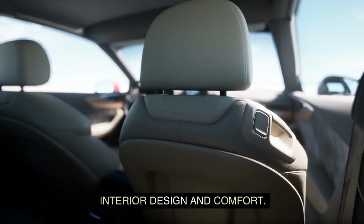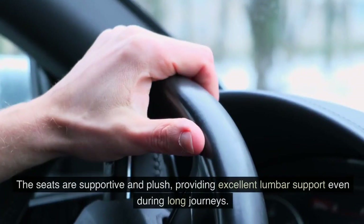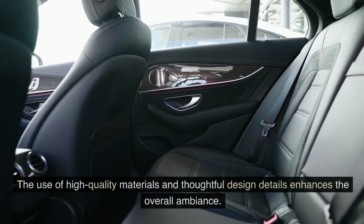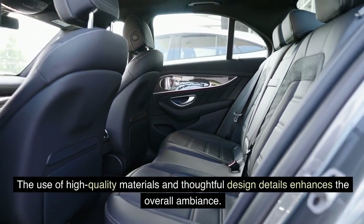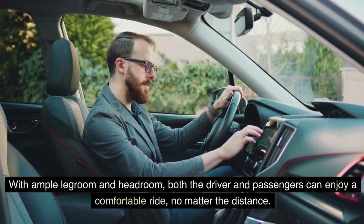Interior Design and Comfort: Step inside the 2024 Chevrolet Colorado, and you'll be greeted by a spacious and well-appointed interior. The cabin combines functionality with comfort, ensuring a pleasurable driving experience. The seats are supportive and plush, providing excellent lumbar support even during long journeys. The use of high-quality materials and thoughtful design details enhances the overall ambiance. With ample legroom and headroom, both the driver and passengers can enjoy a comfortable ride, no matter the distance.